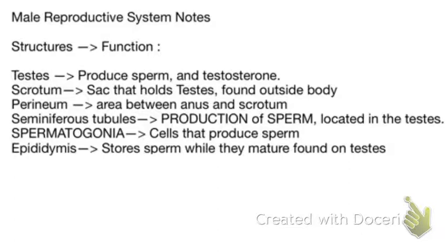Next up we have the epididymis. The epididymis stores sperm while they mature, and the epididymis are found on the testes. They're like a structure that sits on the back side of the testes.